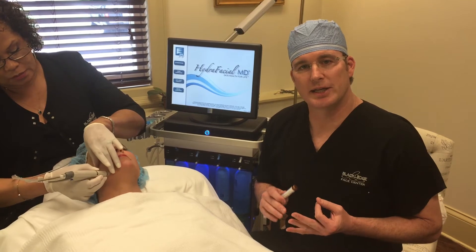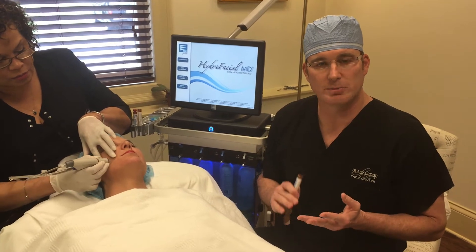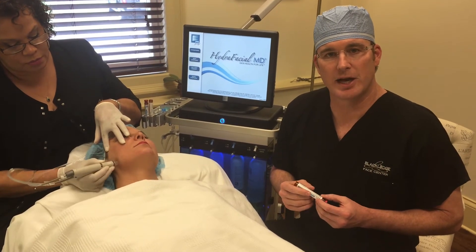The hydrofacial does three things. It cleanses the skin using an ultrasonic brush, and then it actually infuses the skin with hormones, peptides, acids, and vitamins, so that the skin actually plumps itself as the procedure is being done.